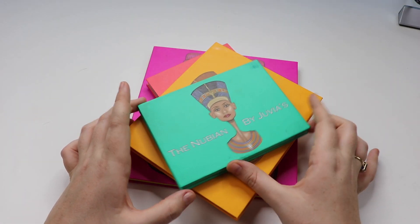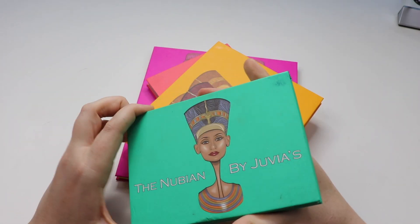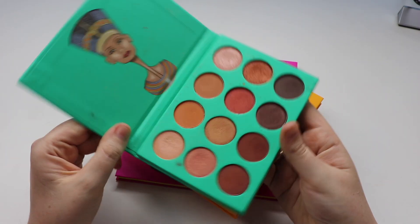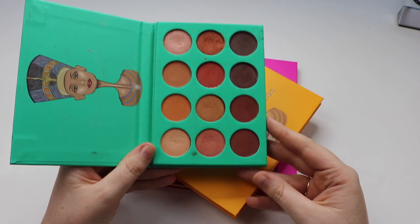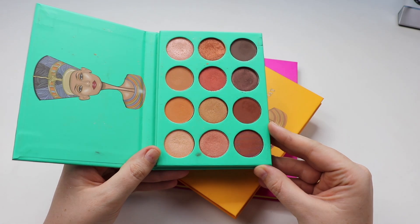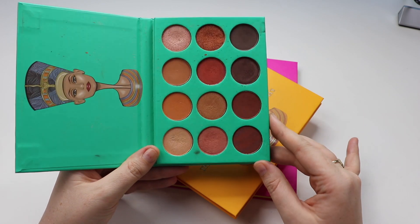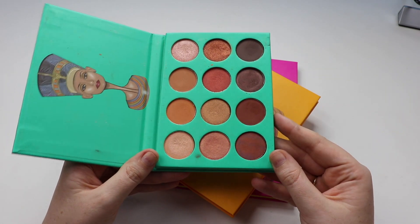Next up we have Juvia's Place — this is the Nubian palette. This was the very first palette they came out with, and the very first I got from them. I absolutely love it. I think the quality of the shadows are fantastic and it is a warm-toned palette, which is right up my alley. Very happy to have this part of my collection.